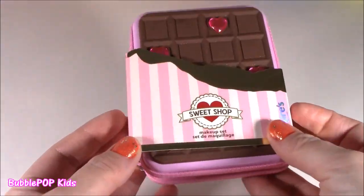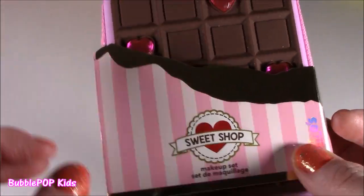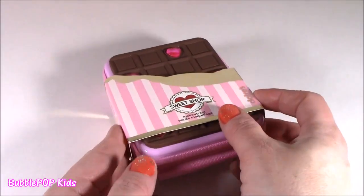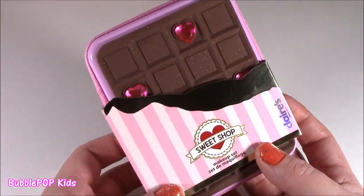What do you guys say — we open up the makeup, then we'll open up that little blind box. Let's do it. First on the beauty testing table: Sweet Shop makeup set — set de maquillage, chocolatey. Open it, here we go. We are on to the first — it is the Sweet Shop makeup set. This is so super adorable.